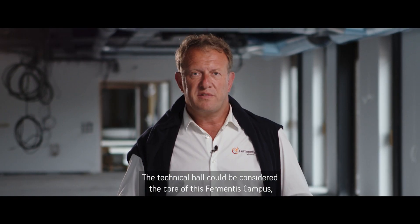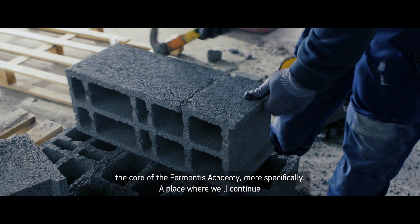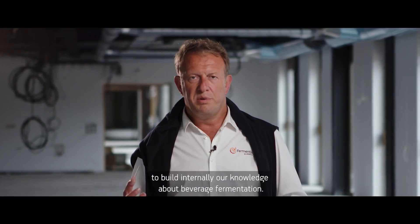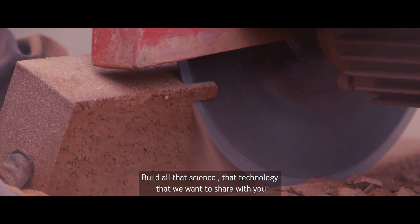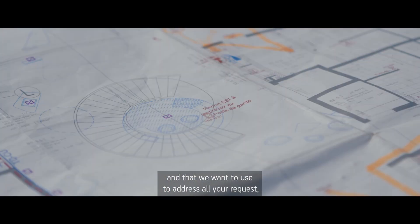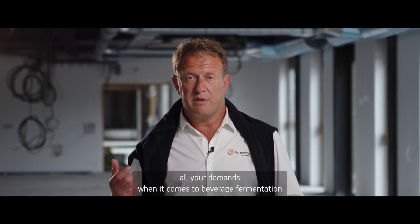The Technical Hall could be considered the core of this Fermentis campus, the core of the Fermentis Academy more specifically — a place where we'll continue to build internally our knowledge about beverage fermentation, build all that science and technology that we want to share with you and use to address all your requests when it comes to beverage fermentation.